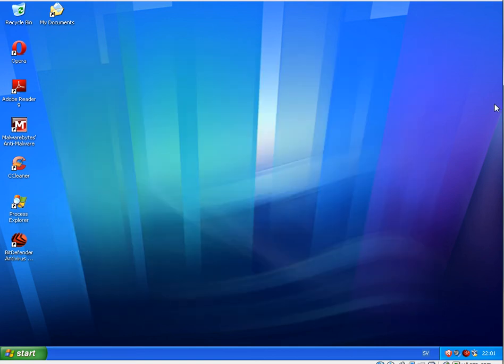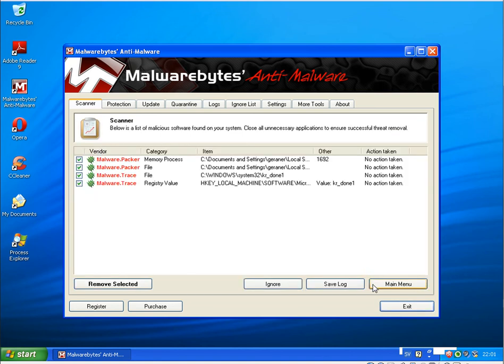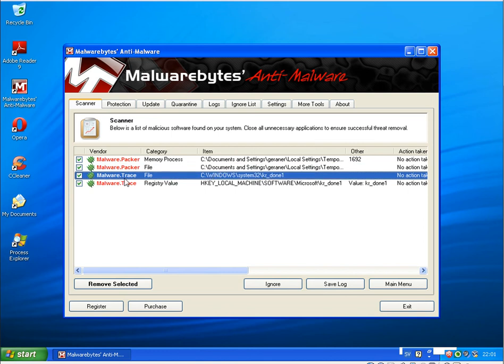Going back to the NOD32 installation to see what we have: processes running in memory — MalwarePacker and some temporary files. This malware trace also went through McAfee, which had 7 infections and 2 processes running in memory. NOD32 has only one, but compared to Norton and Bitdefender, this result is not as good — though it is better than McAfee, which had 7 infections.